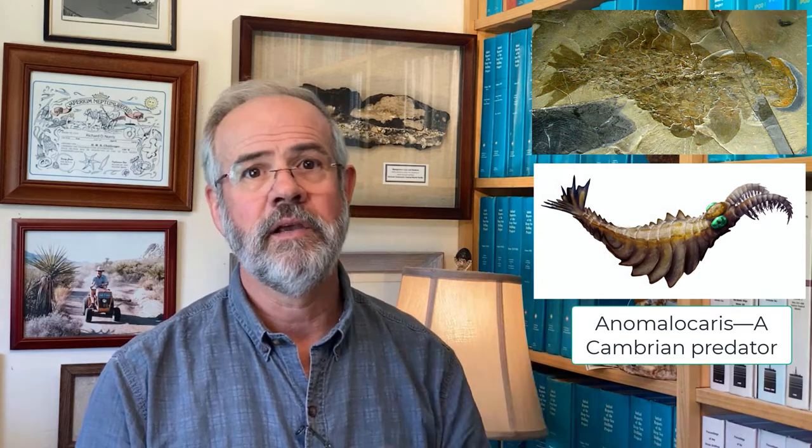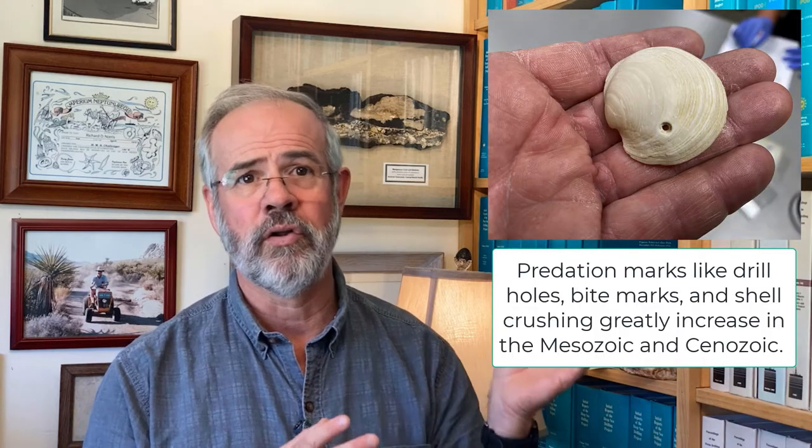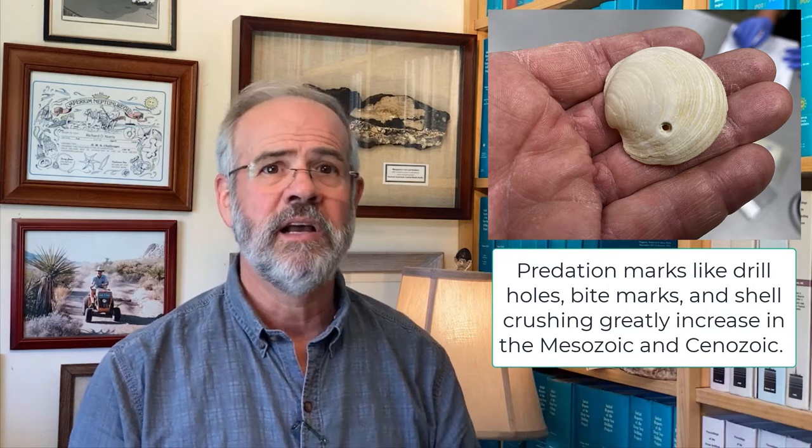To be sure, there are predators as far back as the Cambrian, of course. Think of the Cambrian terror Anomalocaris. Even members of the small-shelly fauna probably dealt with predators — the flat phosphatic shells of the small-shelly fauna probably are coverings for some animal living in a tube, likely to escape predation. But evidence of predation in the form of bite marks, drill holes, crushing claws, and big teeth greatly increases in frequency in the Mesozoic compared to the Paleozoic. We see almost no examples of predatory drill holes in the Paleozoic.